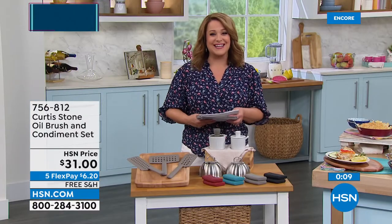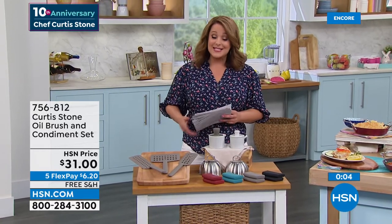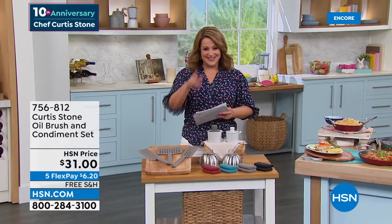I hope you stay up with us tonight - we still have so much more to come. Stay with us and celebrate our big anniversary with us, more on HSN.